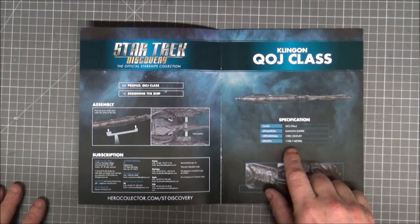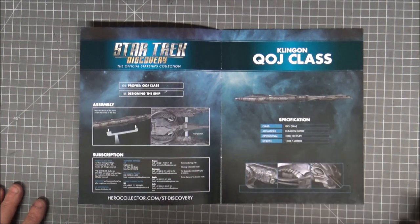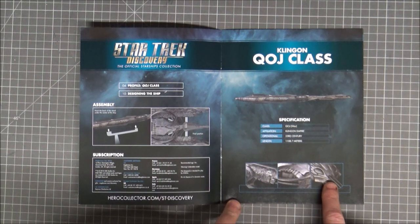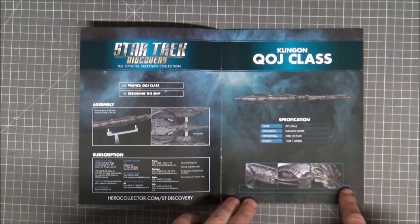Back on the original — operational in the 23rd century. The length is 1108.7 metres, so it's over a kilometre long. It's a big-ass ship. That's like an alien face — two eyes, teeth, and a lot of snot coming out of its nose.